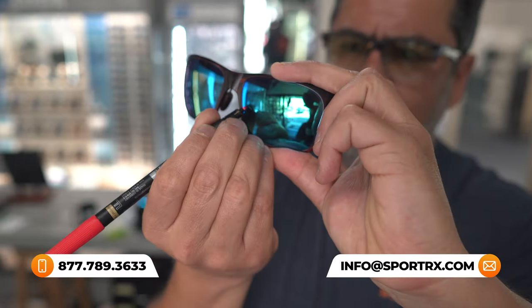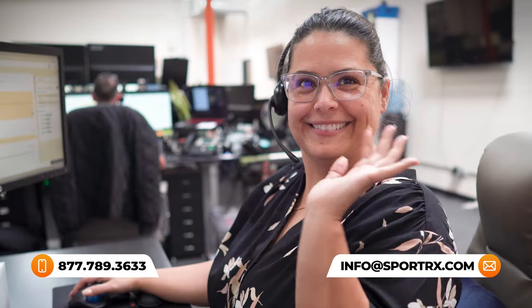Hit us up in the comments with any questions you have — whether you're wondering to polarize or not to polarize, or if progressive lenses are right for you, we've got the answers. Our team of expert opticians who love all things outdoors are happy to help with any concerns you may have. Now let's get on to the next frame.